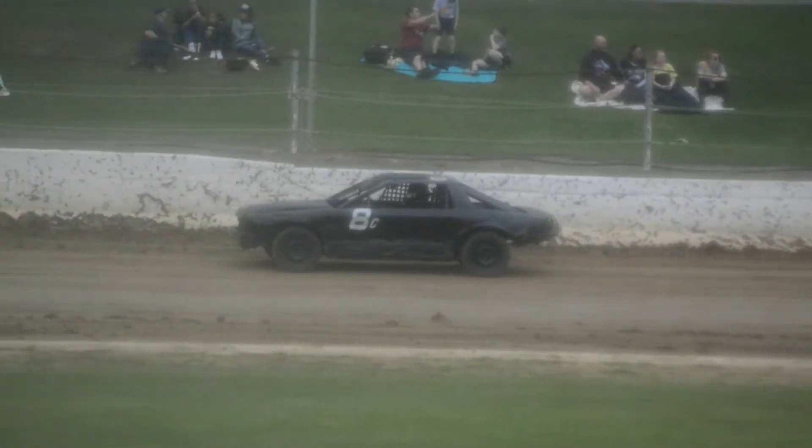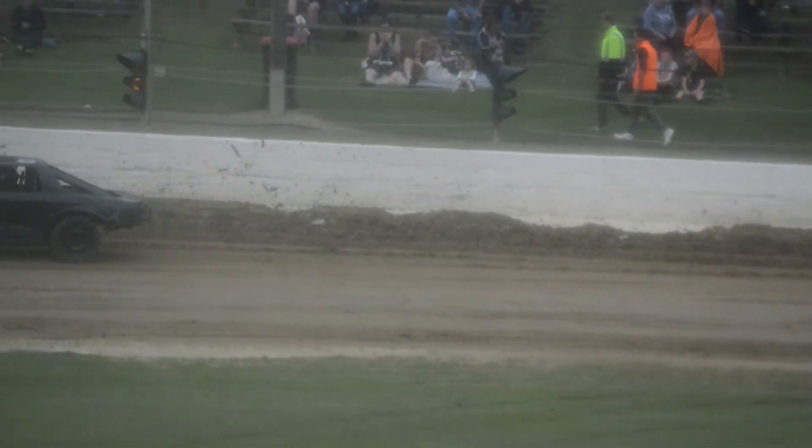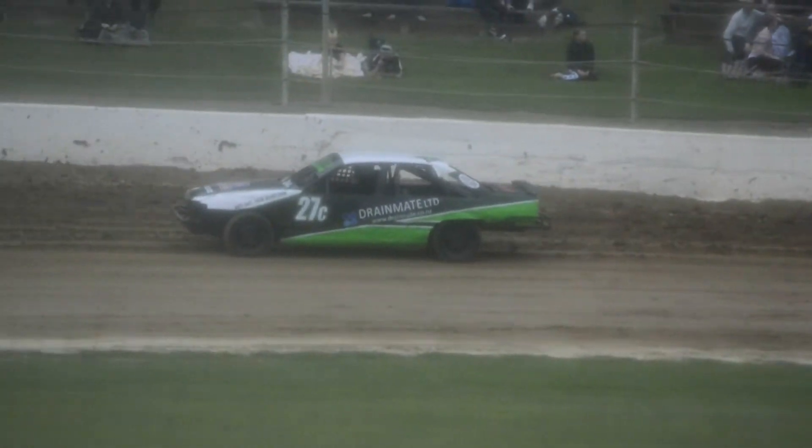Here we are with our first heat of the Street Stock South Island Street Stock title. This is the Ampro Tools Group heat one, brought to us by Value Cars Warehouse.